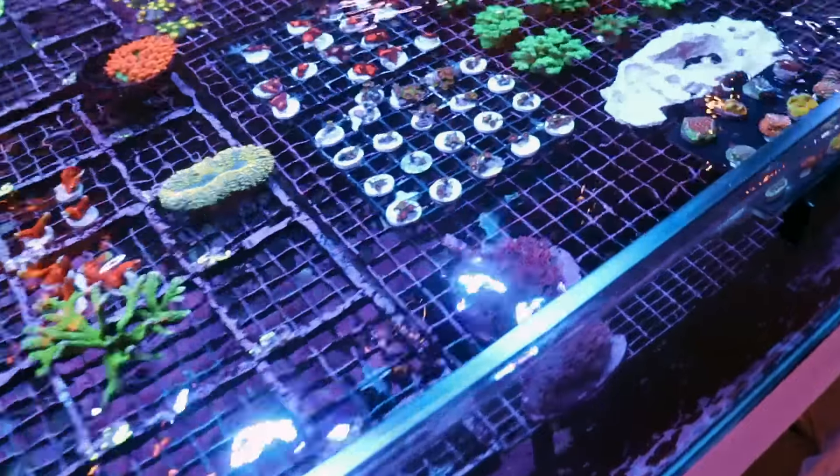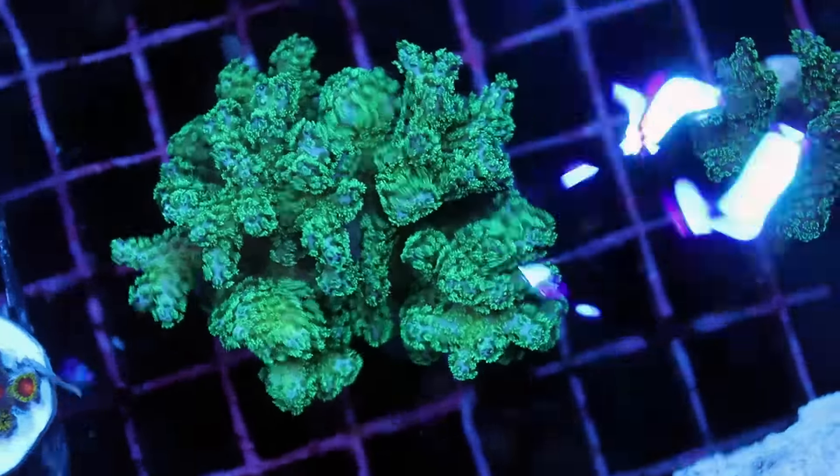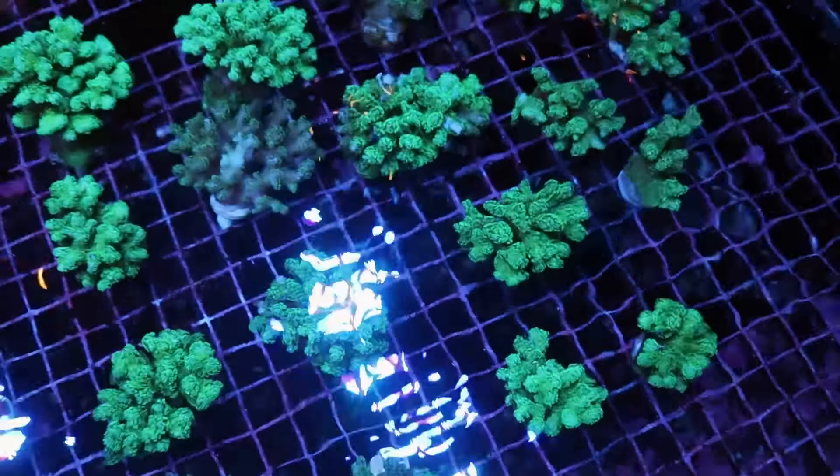These are kind of cool — we just had these traded in from a customer. These are cultured here in Canada. Stylocoeniella. Look at them — lots of big, chunky frags. So those are going to make their way up on the site.